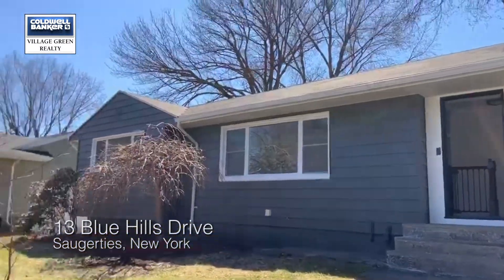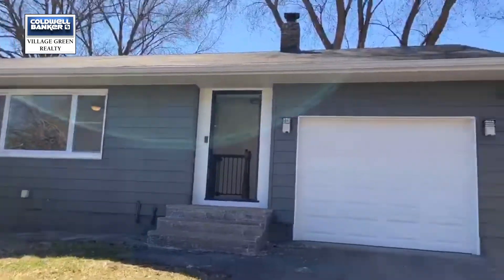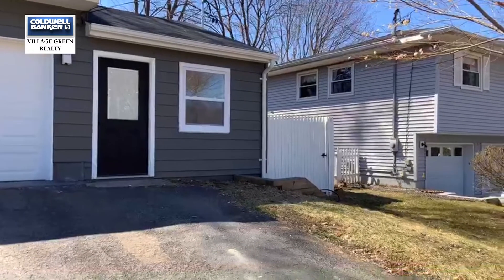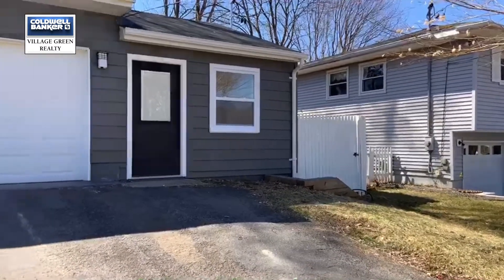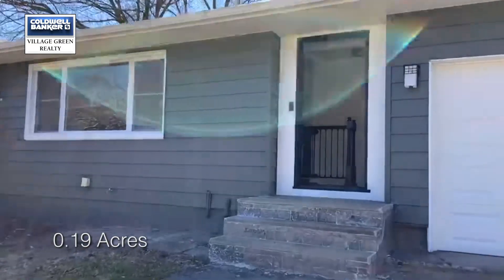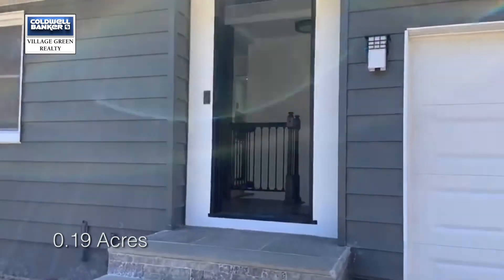Welcome to 13 Blue Hills Drive in Saugerties. The home has been completely renovated. It's almost 1,300 square feet, with a brand new fence, new siding, new roof, and many more additional new features that will leave you with nothing to do for many years to come.